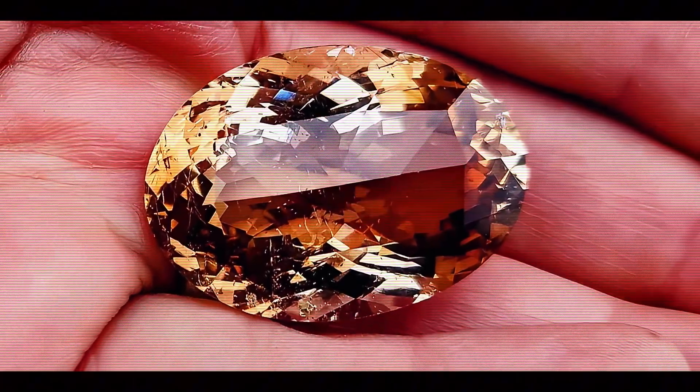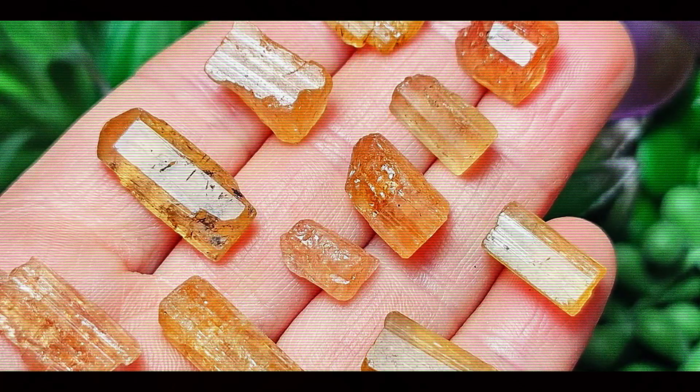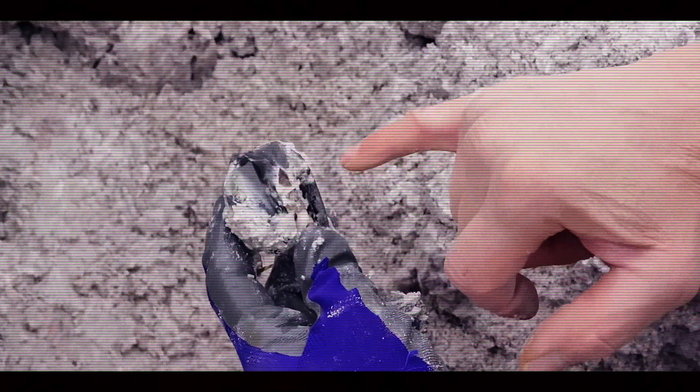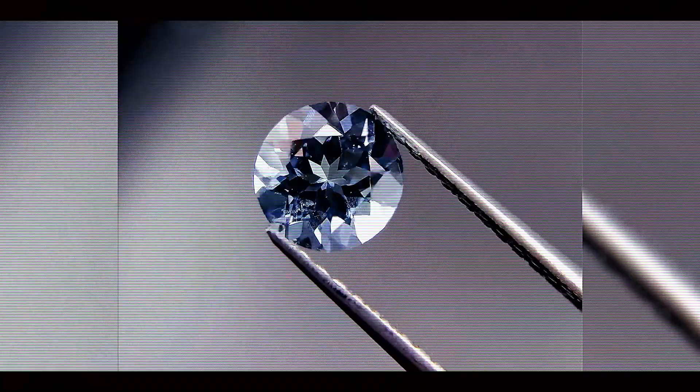The distinctive golden pink hue that defines true Imperial Topaz results from trace elements in the crystal — specifically chromium. When light interacts with these chromium impurities, it produces the warm, sunset-like color that collectors prize. By contrast, common yellow topaz generally contains iron impurities instead, resulting in a different color profile. The most valuable Imperial Topaz displays a perfect balance of golden yellow and pinkish red, with rich saturation throughout the stone. Stones that show more yellowish or brownish tones are considered less valuable, while those with prominent pink or red flashes command premium prices. Clarity assessment comes next. Like most gemstones, Imperial Topaz can contain various inclusions — internal features that affect how light travels through the stone — such as fingerprints, two-phase inclusions containing both liquid and gas bubbles, growth tubes, or mineral inclusions. Those visible to the naked eye significantly reduce value.